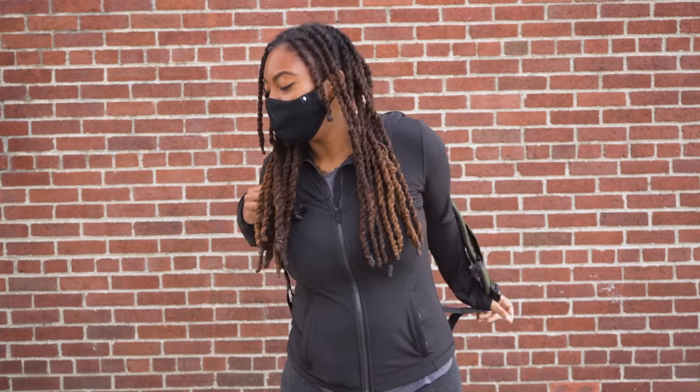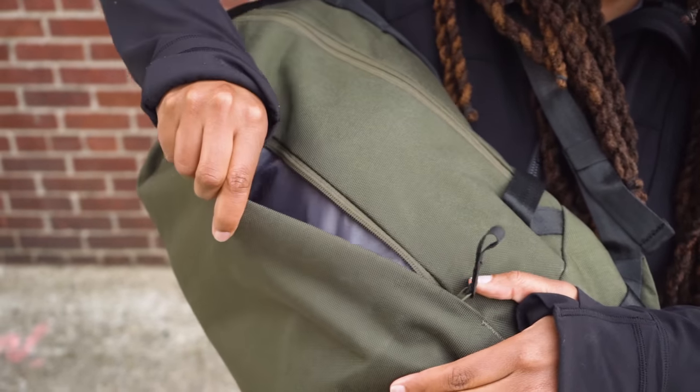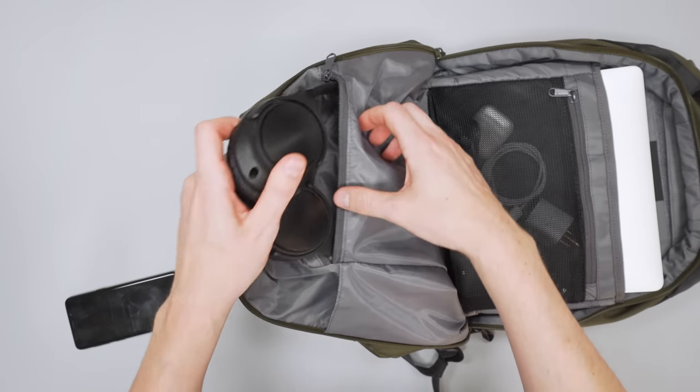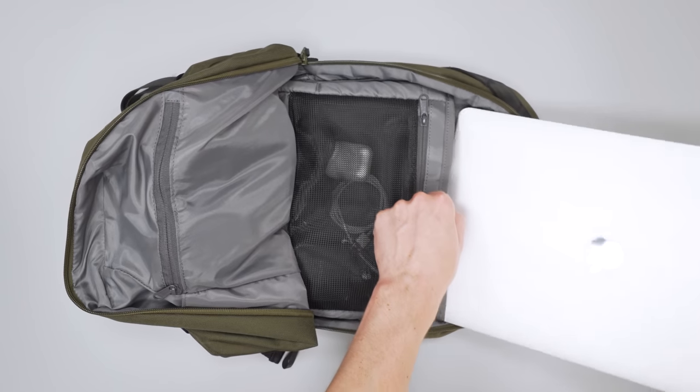We also like the vertical zipper on the front pocket — you can just swing the bag around to the front and access your items easily without taking it off. The main compartment has interesting organization including a device pocket on the front flap. We did have some issues with a few of the internal pockets feeling a bit loose, but your mileage may vary depending on the gear you're carrying. Check out our full review for more insight on that.